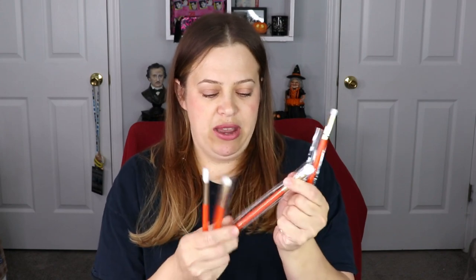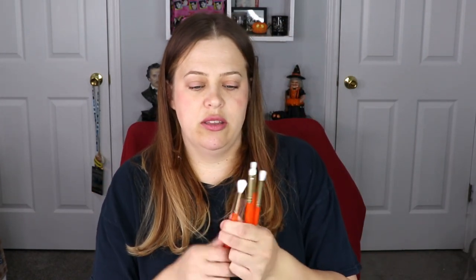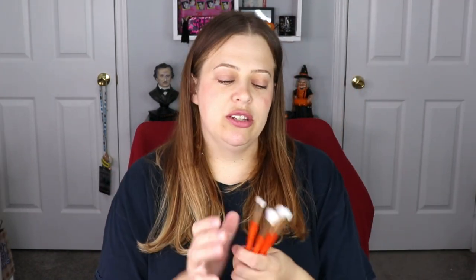The next item is from Ace Beauty — this is a set of brushes, and I love getting brushes in my bags and boxes. The fact that they are eye brushes makes me even more happy. I use face brushes for bronzer and blush, but eye brushes I definitely use a lot. We have a small pencil brush, a blender brush, a shading brush, and another blending brush. You can definitely do a complete look with just these brushes, and they feel really nice.